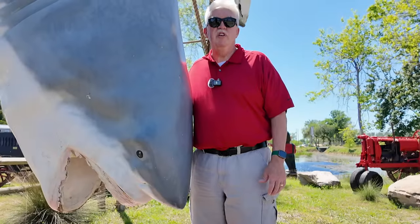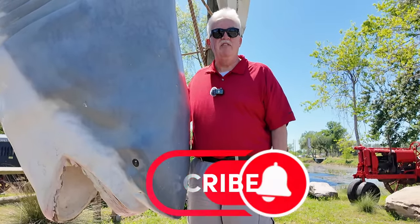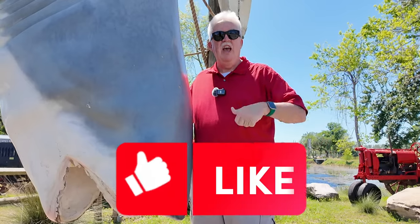We hope you enjoyed the tour of Showcase of Citrus in Claremont, Florida. If you want to see more videos from us, click on the subscribe button below and give us a thumbs up.